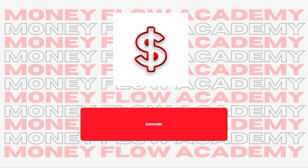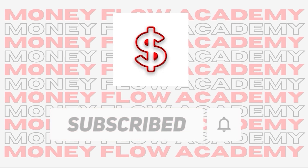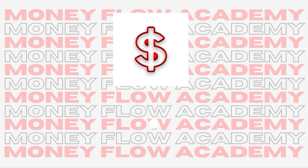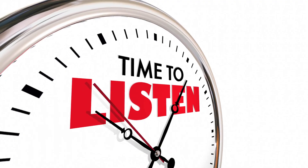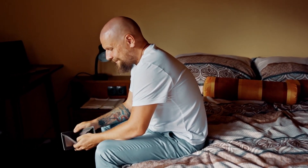But before we begin, please subscribe to this channel and don't forget to turn on the notification bell so that you will be notified whenever we upload a new video on how to make money online. Also, please give this video a big thumbs up and if you have any concerns, questions or opinions about the video, please leave a comment down below. Please pay close attention and watch to the finish of this video because I'm going to give you some special advice, and if you miss those tips, you won't make any money.